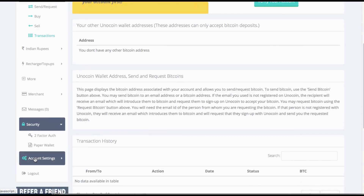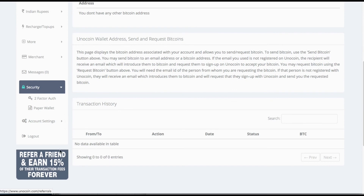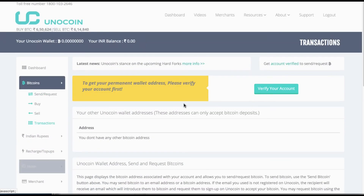To make any changes to your account you can do that from the account settings. Remember, every friend you refer will earn you 15% of their transaction fees forever — well worth it. This was a quick look at the Indian exchange for buying, selling, and holding Bitcoin.